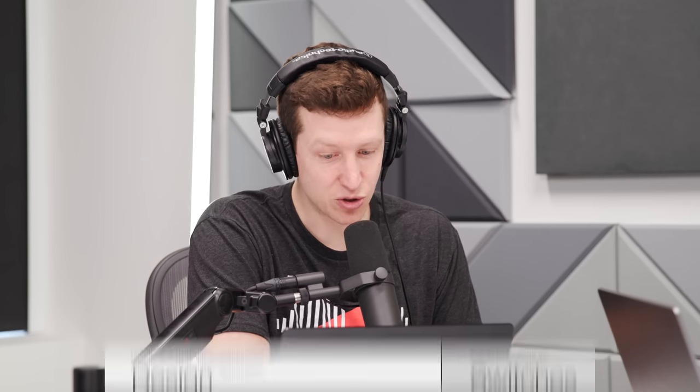This doesn't strike me as something the keyboard community would love, though it could change since it's not for sale yet — they just did kickstarter backing. There are also two different keycap materials: PBT (the super standard material) paired with the dark gray and red tactile switches, and a new material called 'Marble Mallow' — described as durable but bouncy — paired with the light gray and blue linear switches. It seems like something Apple would do, tying everything together so you can't mix and match. They should just sell the base with switches and let you pick the color.